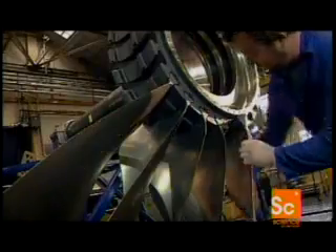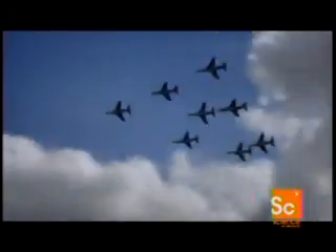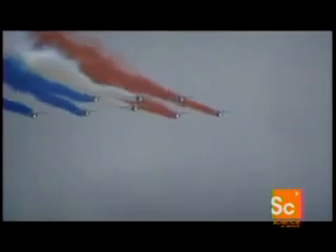A modern jet engine is made up of thousands of component parts, and each one has to be absolutely perfect. There's one component in particular which is essential to producing a powerful engine, and that is the all-important turbine blade. The turbine blade is absolutely essential to the engine — it's the part that delivers the thrust needed to propel the aircraft. Each turbine blade produces ten times more power than a typical car engine, and they have to operate under incredible mechanical stress.